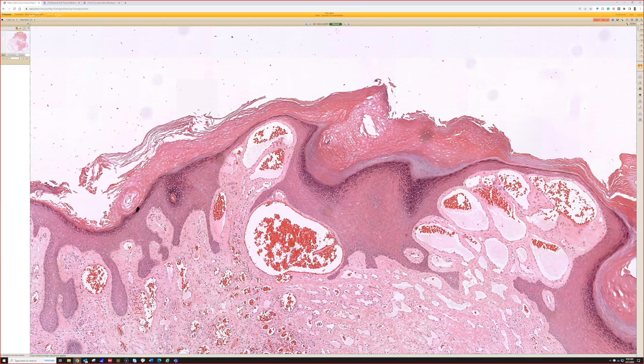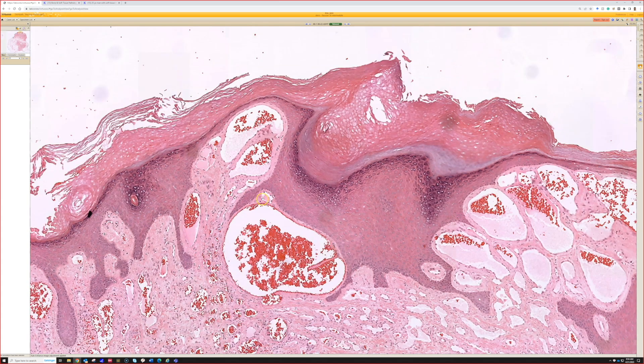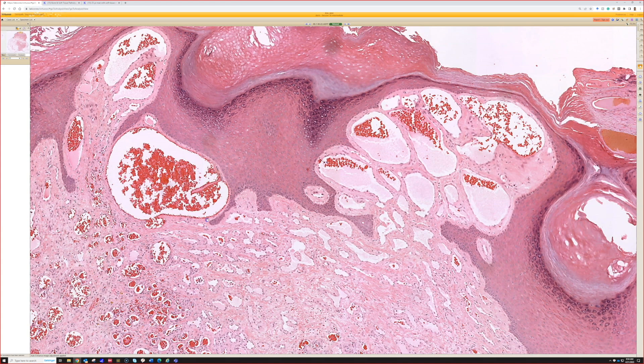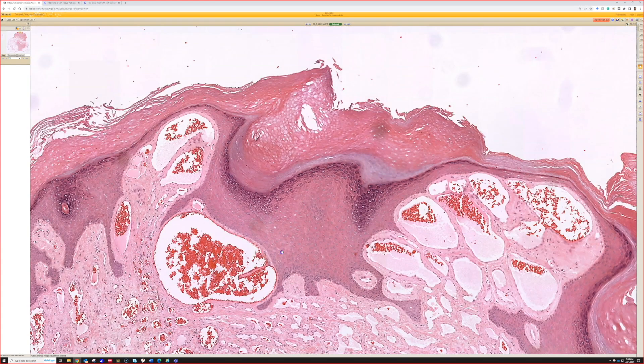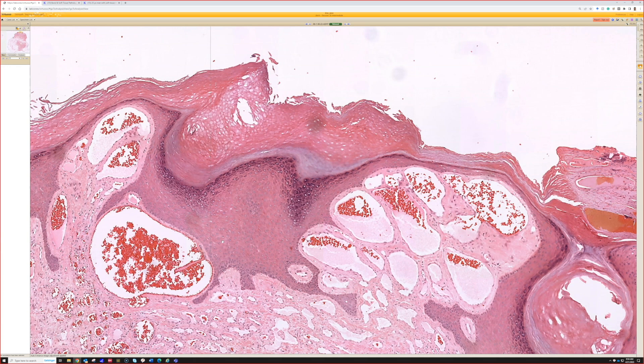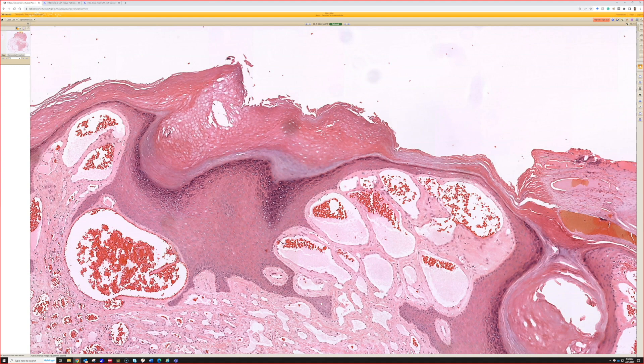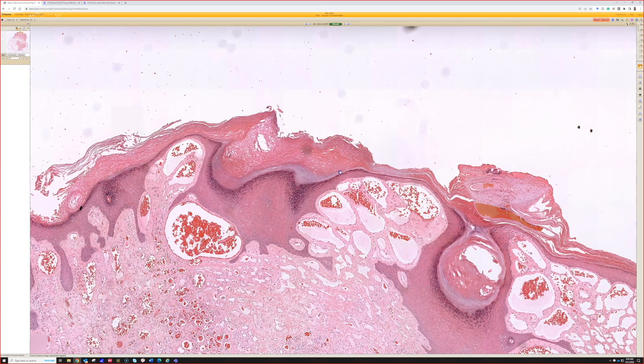So it's also okay to say benign vascular proliferation and say I can't subclassify it on this shave biopsy, or just say hemangioma. If I've excluded other things — like if this is not a radiated site — I can say this is benign. If I want to know if it's lymphatic or not, I can do a D240. But even still, I can say it's benign and vascular, or benign and lymphatic, and I can't exactly subclassify it. Once we've ruled out malignancy, subclassification is often less important clinically — there are exceptions, but it's not as critical.